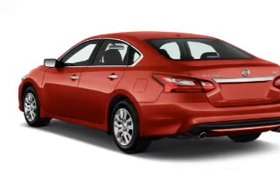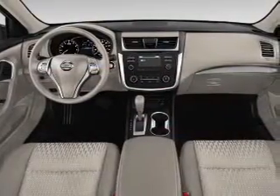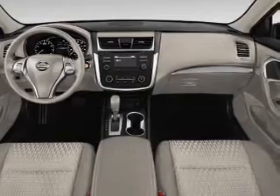Inside you'll find Bluetooth connectivity and auxiliary input, steering wheel controls, push-button start, a backup camera, curtain head airbags, front airbags, side airbags, side impact door beams, and child safety locks.